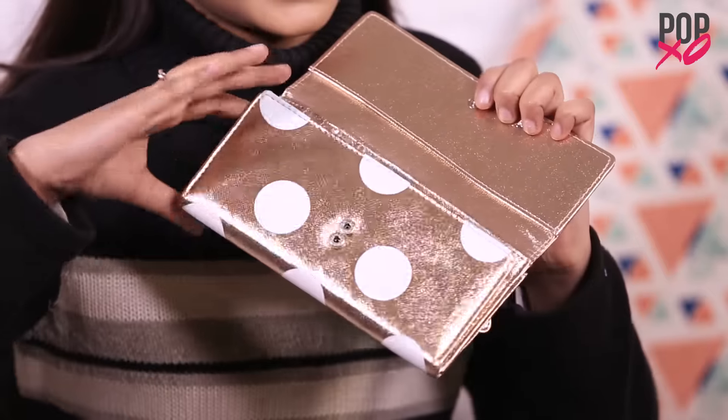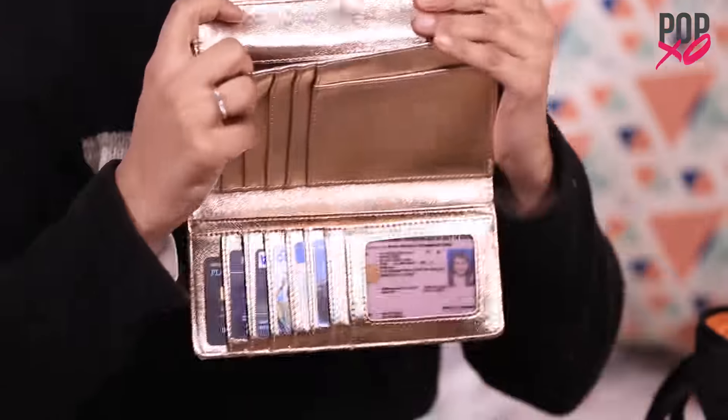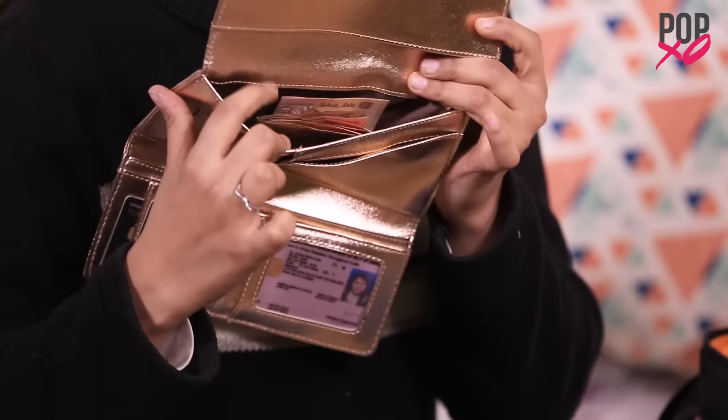So this is my purse. It's a polka dot golden wallet from LAVI. It has three sections inside — all my cards, driving license, everything is here. I keep my money here. Not that I have a lot of money right now, but yes.